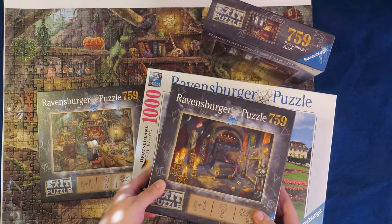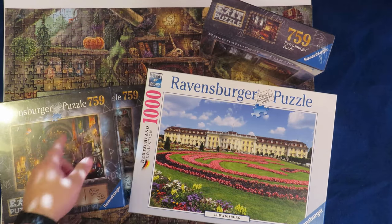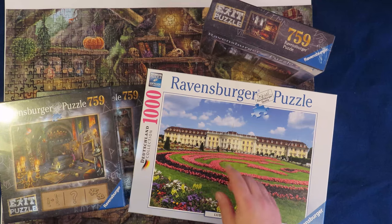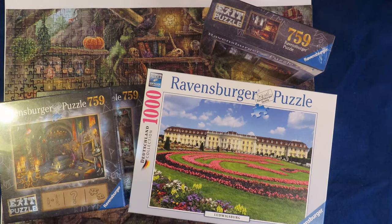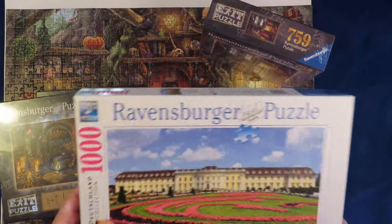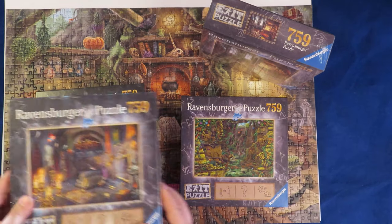Let's compare it — this is another Ravensburger box I have already made. As you can see, the dimensions are quite different; this one is way smaller. You may think the pieces inside are fewer, and they are fewer, but the final dimensions of the completed puzzle are the same as a 1000-piece Ravensburger and many other brands for that matter.